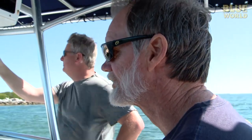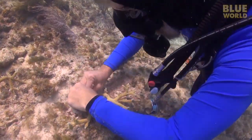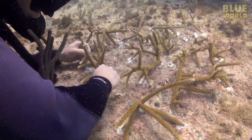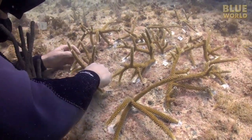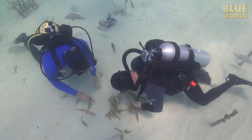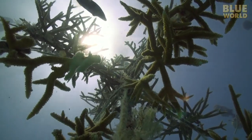Thanks to the work of Ken Niedermeyer, we now know that at least some species of coral can be farmed and used to replant damaged reefs. While this technique doesn't address the threats to coral, it does provide a new method for restoring damaged reefs.